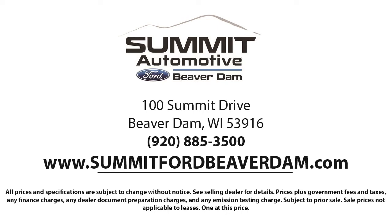Come see us today and experience the satisfaction that comes from being a Summit Ford customer. We're located at 100 Summit Drive in Beaver Dam. We'll see you soon.